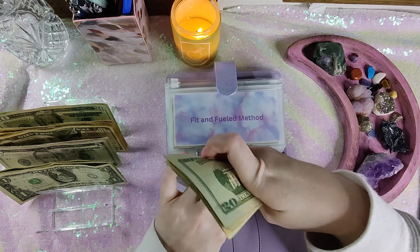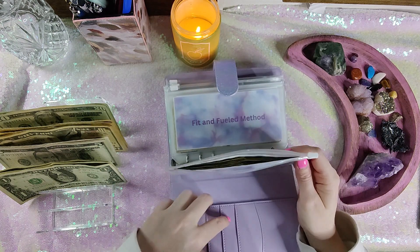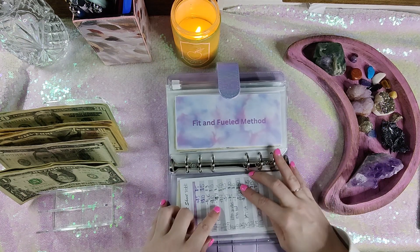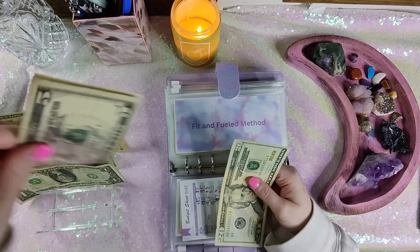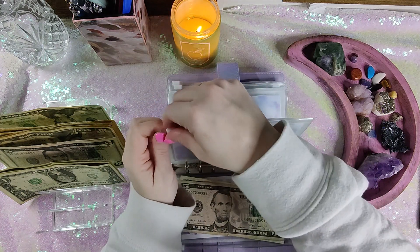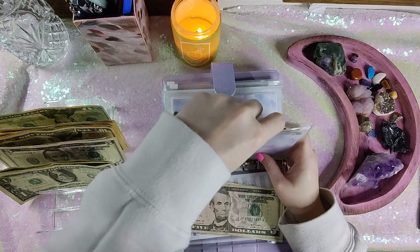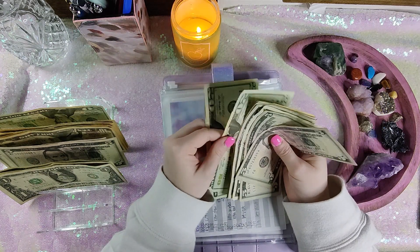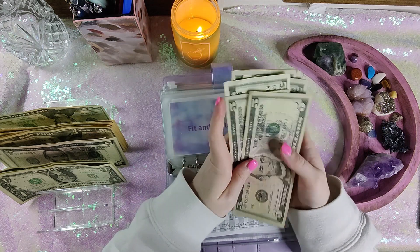That is actually awesome. If she does not need that third appointment, I've been wanting to beef up Teddy's fund anyway. I'm really happy she has this amount right now. Fit and Fueled Method is getting $25. I need to start concentrating on moving this forward and definitely need to beef this up. So it has $20, $40, $60, $70, $75, $80, $85, $90, $95, $100.